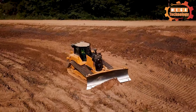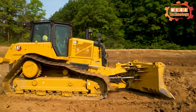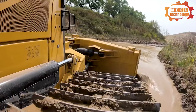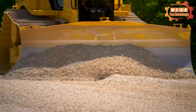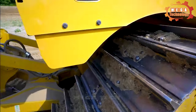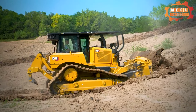The D6 XE Crawler Dozer is the world's first high-drive electric drive dozer, specifically designed to reduce service and maintenance costs with fewer moving parts. Up to 35% more efficient electric drive delivers the highest levels of productivity and significantly lower fuel consumption.